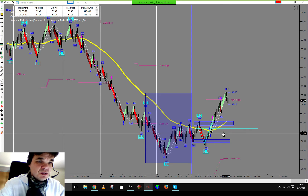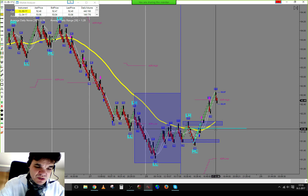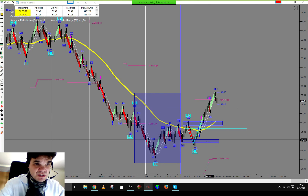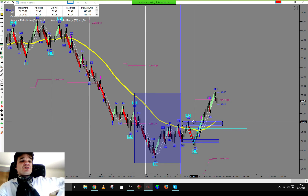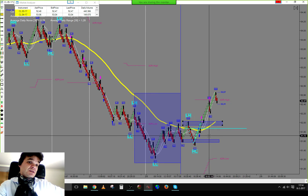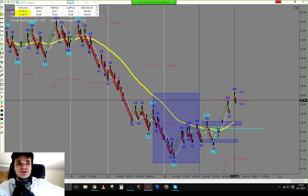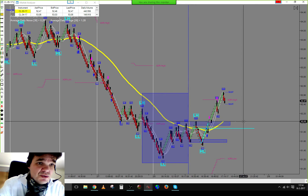Momentum was up. I took the first entry from 52.75. Eventually going up, breaking the resistance area here. Took two contracts off at 16, and the last contract at 60 ticks. Total profit for the trade: 92 ticks.